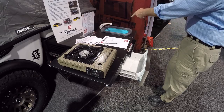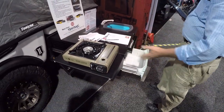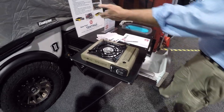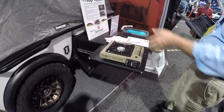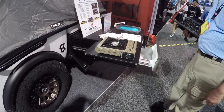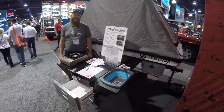It has pressurized running water and a fridge — that's the fridge right inside there. You could actually mount this on any trailer, so it's not just for this trailer — it works with any trailer.